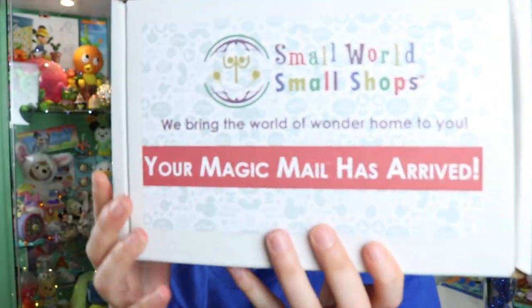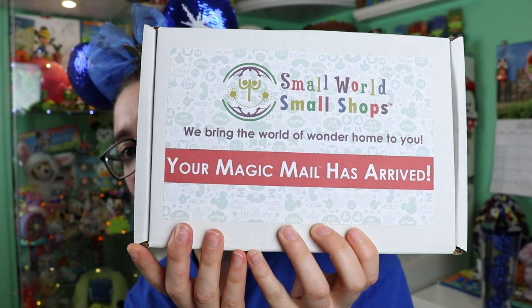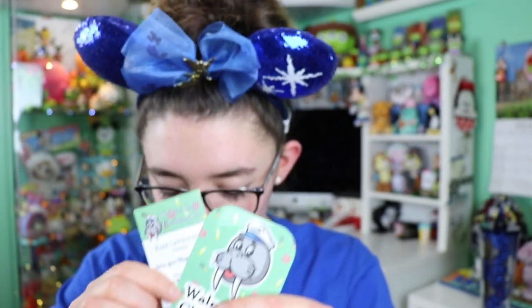I love this little icon here on the front. 'Your magic mail has arrived' — I'm very excited to check this out, I am missing the parks. We have a letter on top — I'm not going to read what the items are, we'll look at that after. These are just some little advertisements from the different small shops being featured in this box. They wrote little messages on them, and they all have their own special codes too.